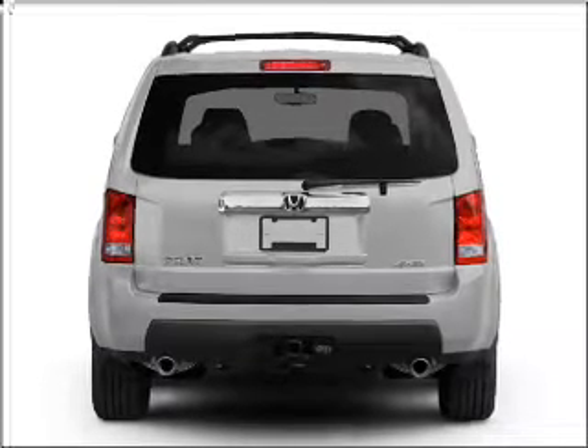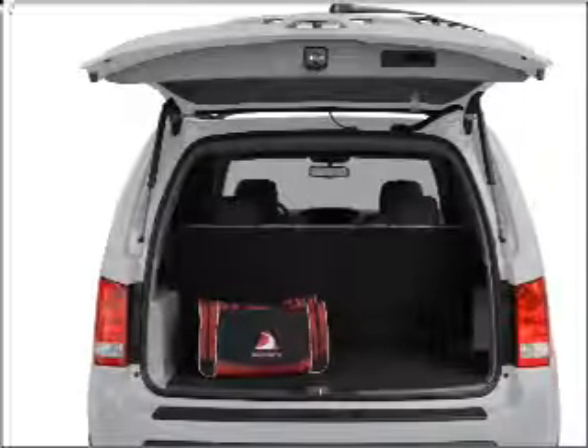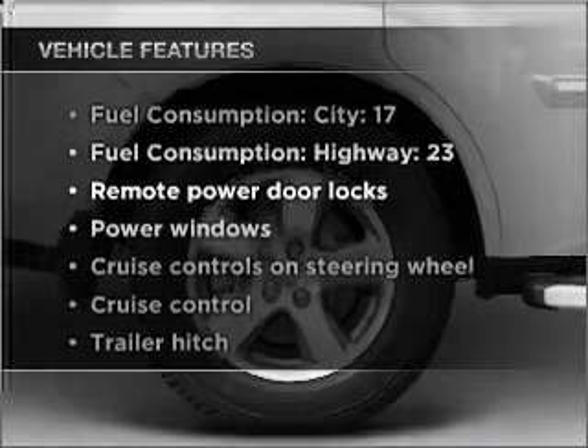Stand out from the crowd with premium wheels. The anti-lock braking system will help deliver you safely to your destination. Let the outside in with a built-in sunroof. Pamper yourself with memory settings.